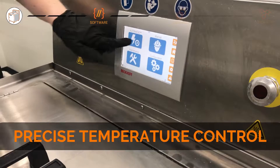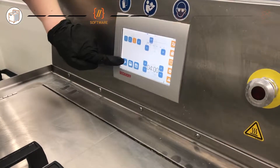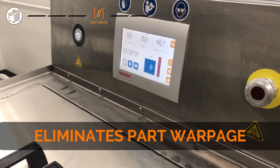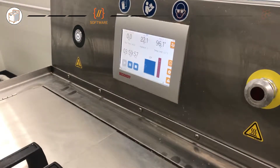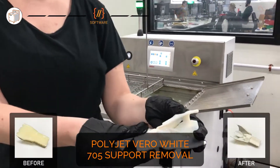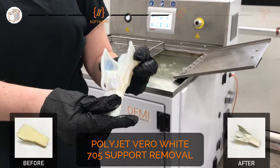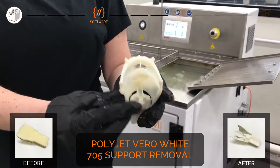The DEMI's precise temperature control with one degree increments eliminates thermal runaway for fast finishing without part warpage. Diagnostics and process monitoring react to key process parameters, reducing hands-on finishing time.